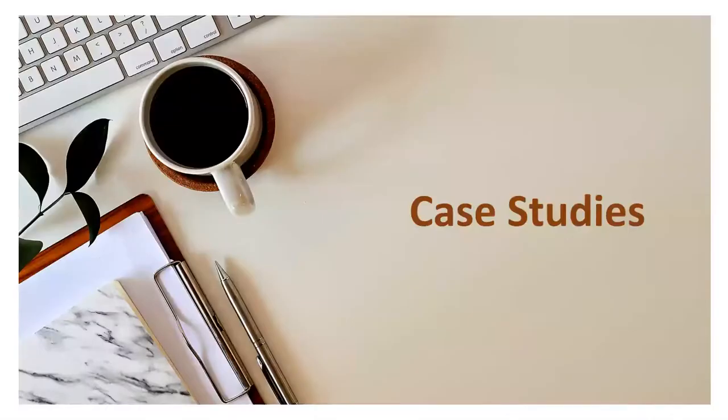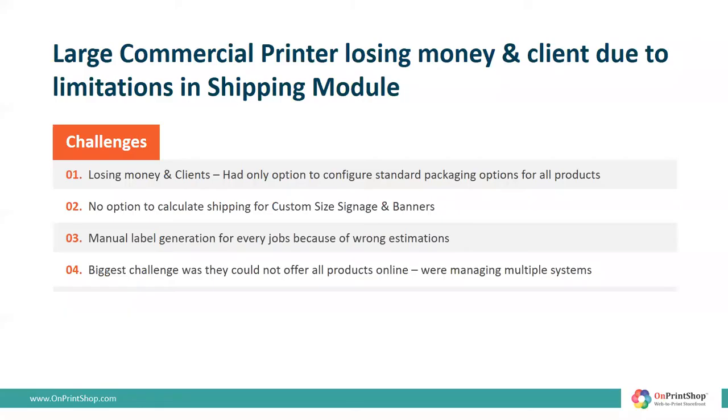We would like to share a case study of a large commercial printer who achieved highest sales during the pandemic. Today they are managing 100% of orders online for B2B, B2C, and reseller customers. As they started growing, they also faced challenges — the need was to launch new print products and engage customers who had unique shipping needs. But they hit the wall as their existing platform did not have the flexibility to integrate and offer end customers multiple shipping options. They could not configure customized wide format products and calculate shipping costs for custom packaging.